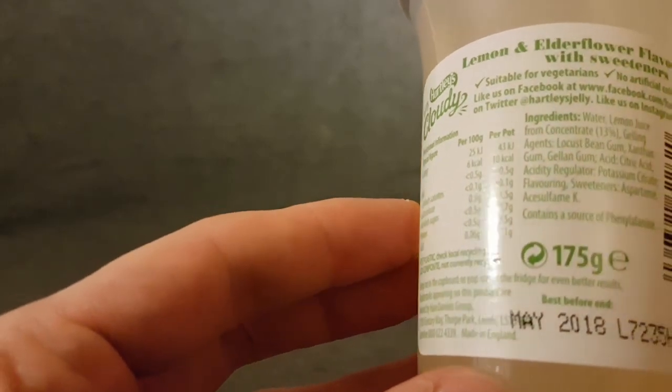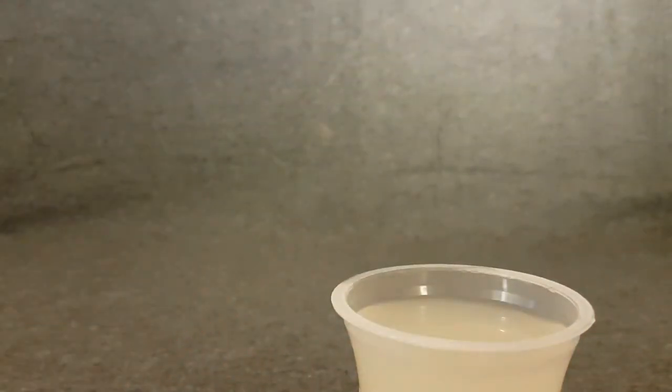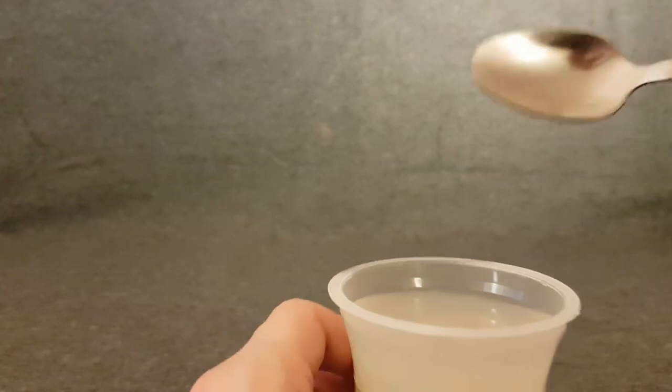Probably the elderflower in there as well. So what is it really — is it elderflower lemon juice concentrate? Lots of flavors. It says 'keep me in a cupboard or pop me in the fridge for even better results.' Yeah, I should have put it in the fridge — I didn't, so my bad.